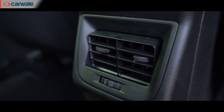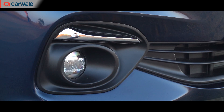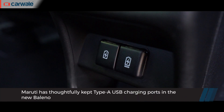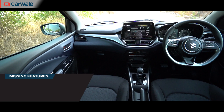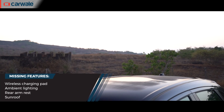Other noteworthy features include rear AC vents, a sliding front armrest, cruise control, LED fog lights, auto-dimming IRVM, and both Type-C and Type-A charging ports at the rear. There is, however, some stuff missing even in the most expensive version — things like wireless charging, ambient lighting, rear armrest, and sunroof are still not offered.